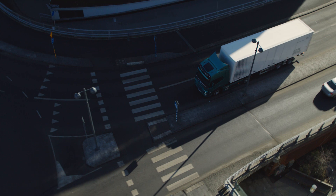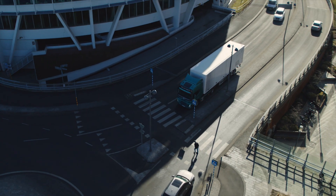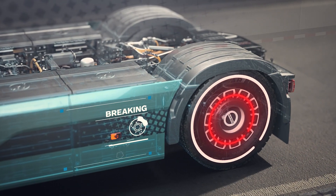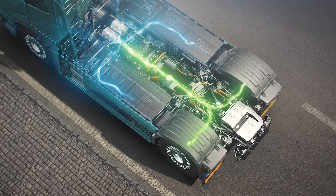To improve the overall efficiency of the driveline, excess energy is recovered when the vehicle brakes and used to recharge the batteries.